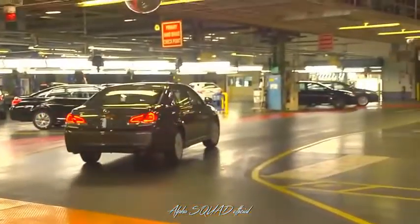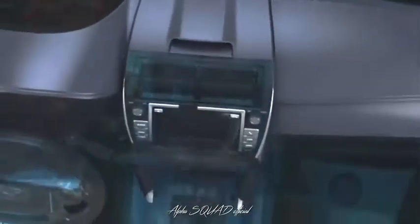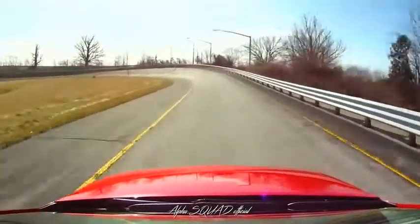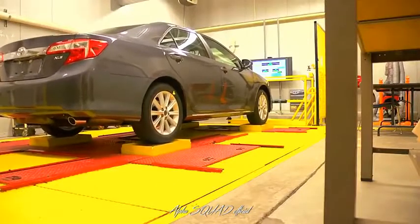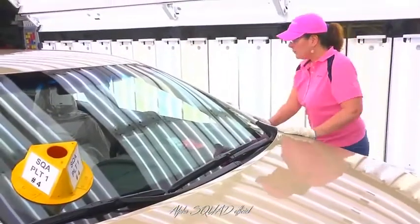Randomly selected vehicles from our daily production are taken over to our audit lab and test track. In the lab, team members run quality assurance tests to check for everything from water leaks to audio system functionality. At the test track, highly trained team members drive the vehicles at speeds up to 85 miles an hour around our track and over special surfaces. This process confirms everything from engine performance and handling to passenger comfort. We inspect every aspect of these vehicles to ensure that only the best quality vehicles leave our plant.